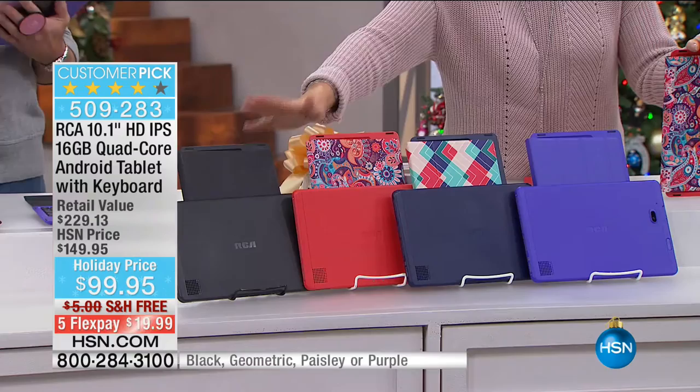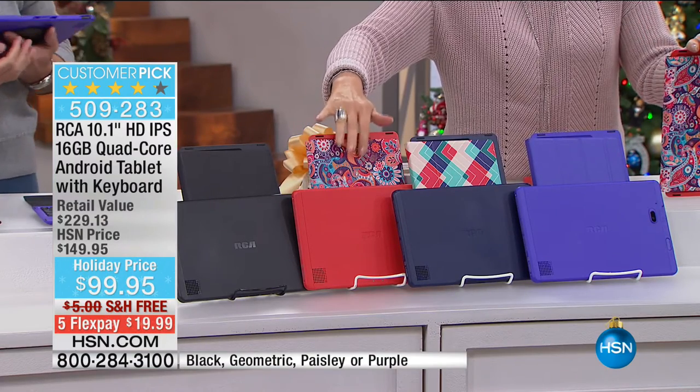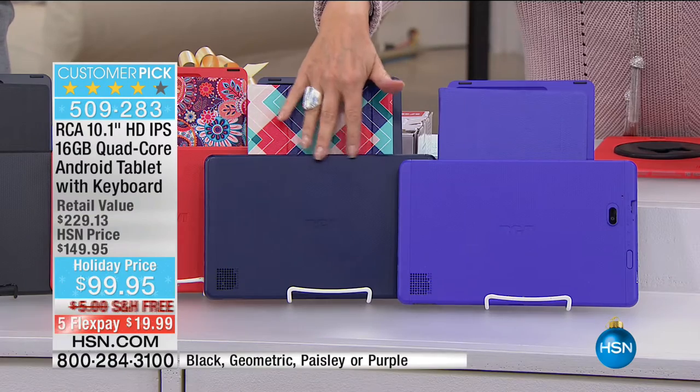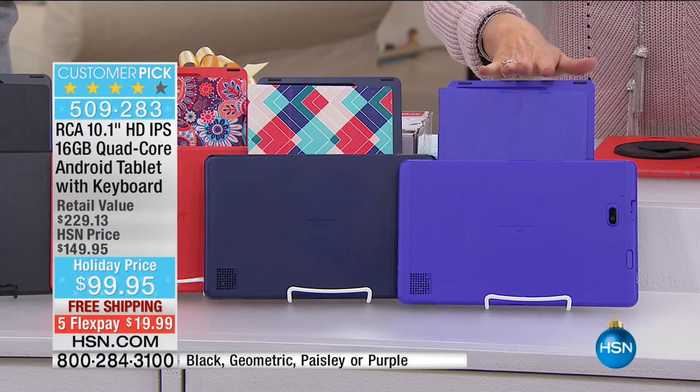If you get the black you get the black case; if you do the red you're going to get this gorgeous paisley case. We also have it in the geometric pattern with navy blue, and then purple as well.